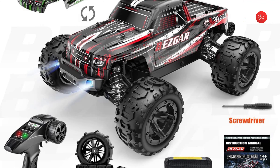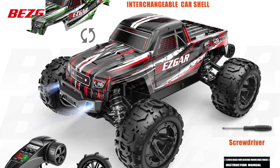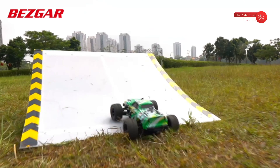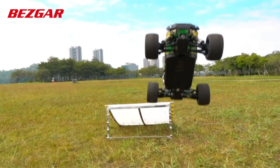It is designed for entry-level and intermediate-level users who want to move towards advanced-level hobbyist-grade RC trucks. If you are looking for an extra cool and exciting present, the Bezgar remote-control car would be the perfect choice.